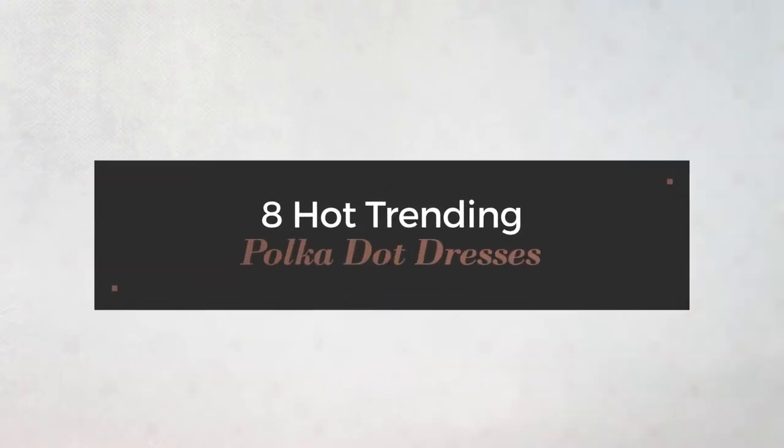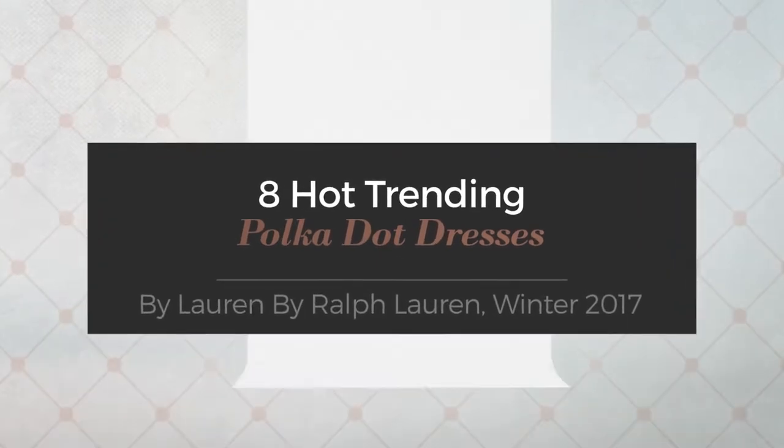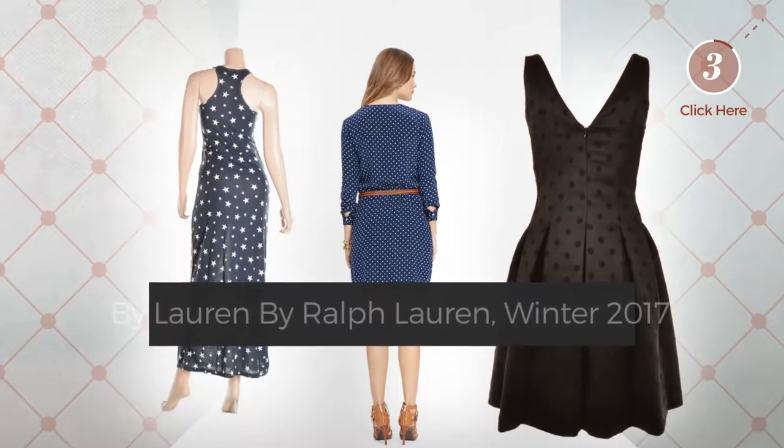Eight hot trending polka dot dresses by Lauren by Ralph Lauren, Winter 2017. At any time, click the circle to get details about your favorite dress.